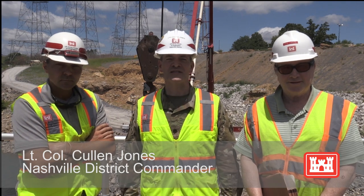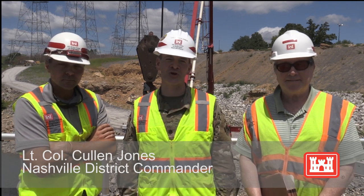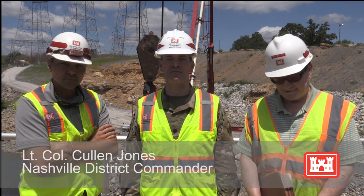Hi, I'm Lieutenant Colonel Colin Jones, 65th Commander of the Nashville District U.S. Army Corps of Engineers. Today we're here at Kentucky Lock, just a couple miles up from the confluence of the Ohio River at our Kentucky Lock Addition Project.